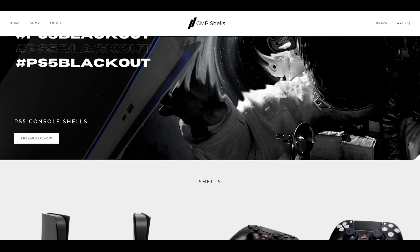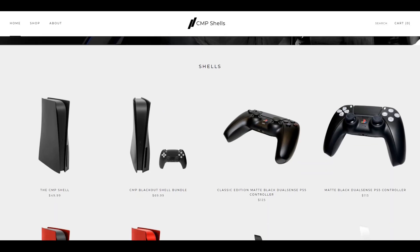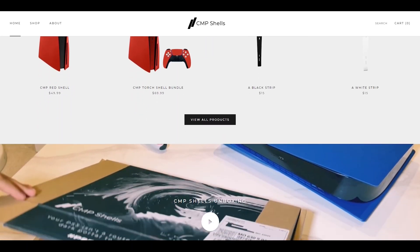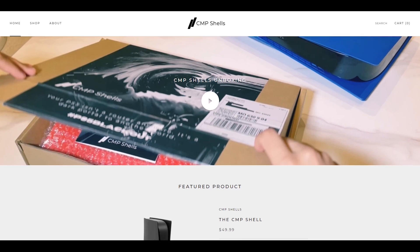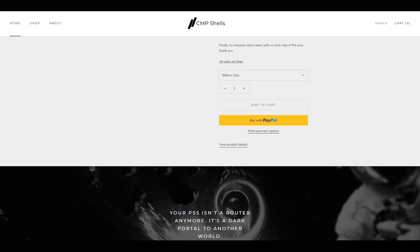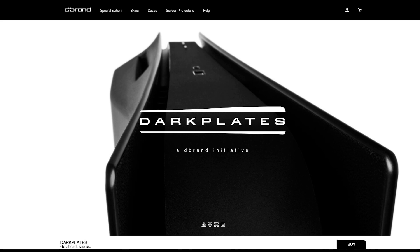Bearing in mind I live in the UK, so the shipping rate might be a bit different depending on your location — Dbrand charge $8.95, making it £57.95 including shipping. The prices are pretty much the same, but the difference changes if you purchase anything else with the plate.